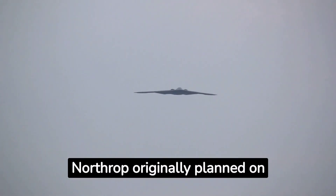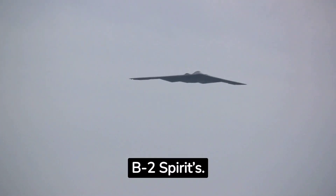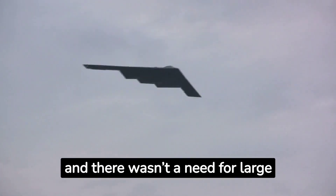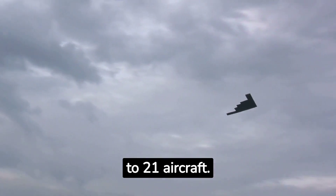Coming in at number three, Northrop originally planned on producing 132 B-2 Spirits. However, once the Soviet Union collapsed and there wasn't a need for large amounts of bombers, that number was drastically reduced to 21 aircraft.